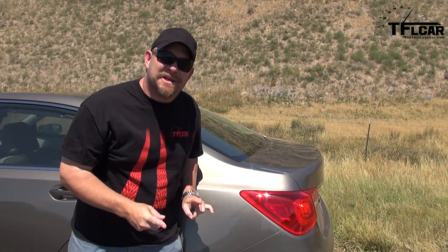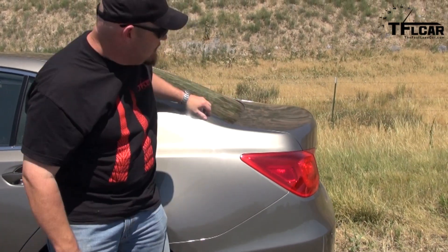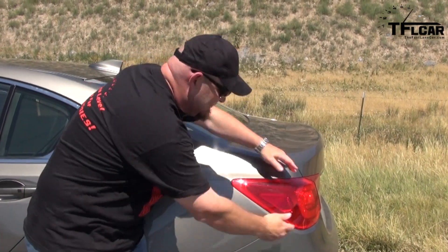A few days ago, Roman brought me into his garage to have a look at this car, because I hadn't seen it up close, and there's something interesting he pointed out. Look at this side profile — any guesses? Chevy Cruze. When you look at the side of the Chevy Cruze, it's almost exactly the same look.